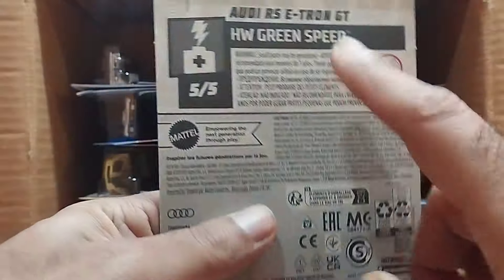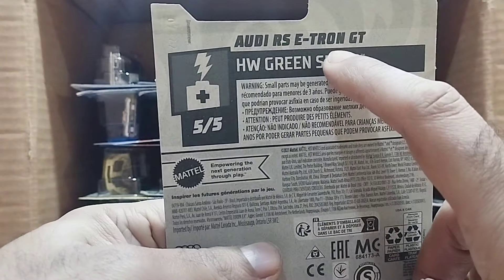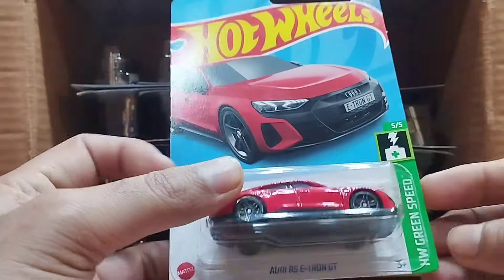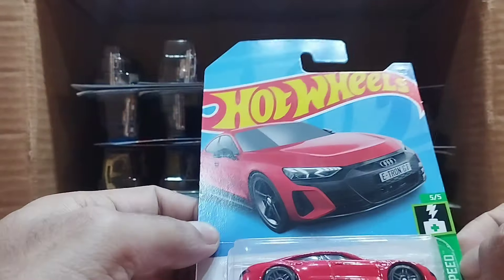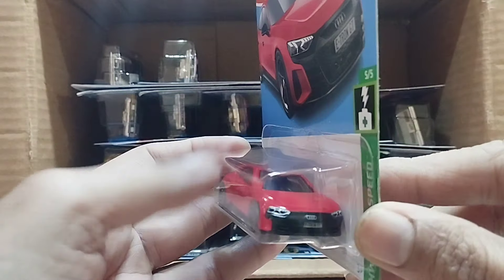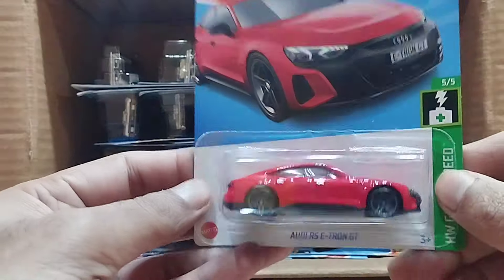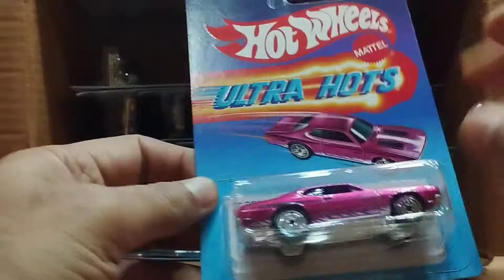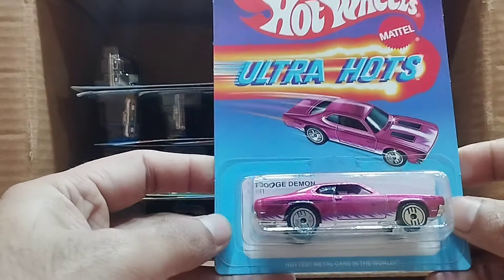Our next one is the Audi RS e-tron GT — this one is a red color Audi RS e-tron GT, and this one is the Hot Wheels Green Speed series. Look at that detail, you can see the monogram.